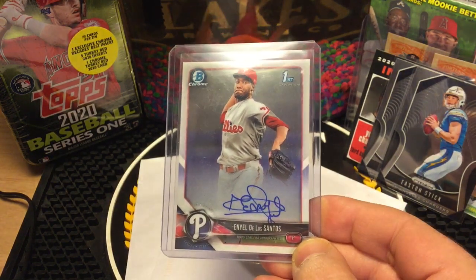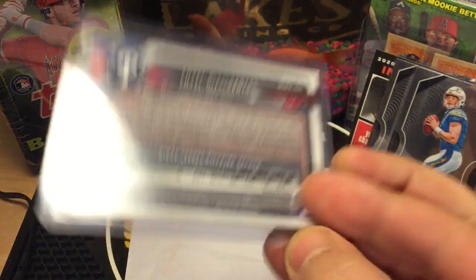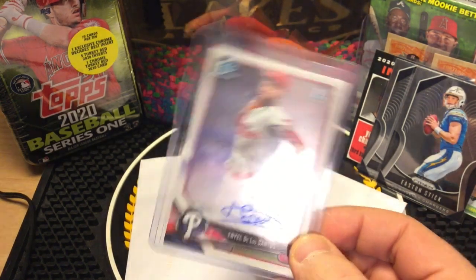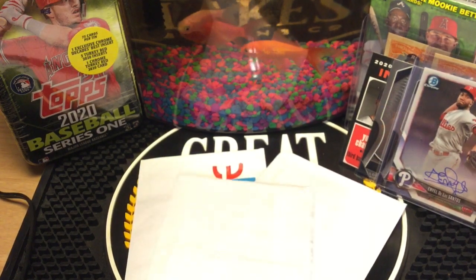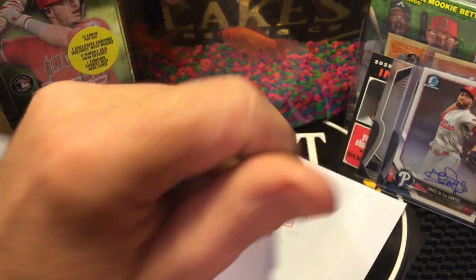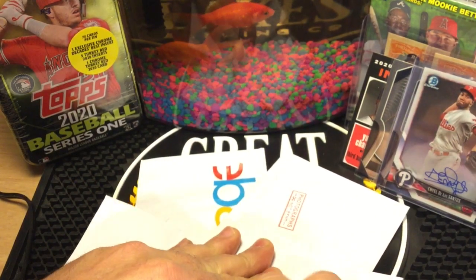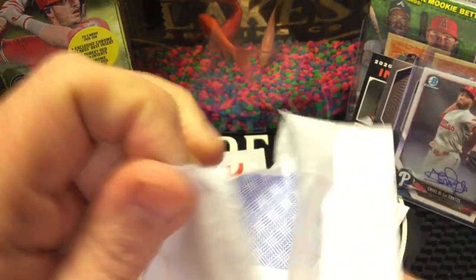I talked about this in a previous video too — it's a first Bowman Chrome autograph of Yordys Valdes de los Santos. I think he's going to be a really good pitcher and I've been picking these up for like two dollars. I'll say it again: any first Bowman Chrome autograph — if it's a recent one or a guy actually getting playing time in the majors — is worth a couple bucks. I feel solid paying a buck or buck-and-change going back to 2018 or 2019.